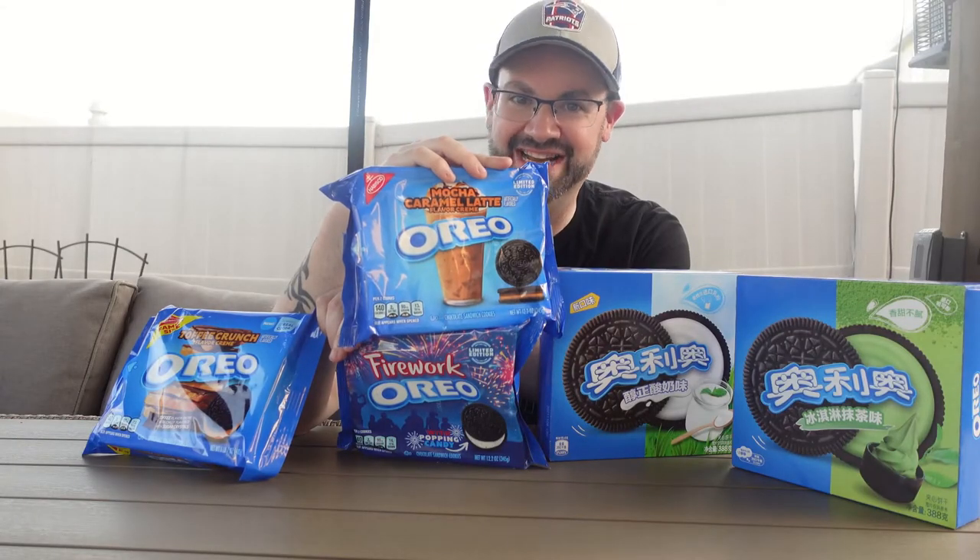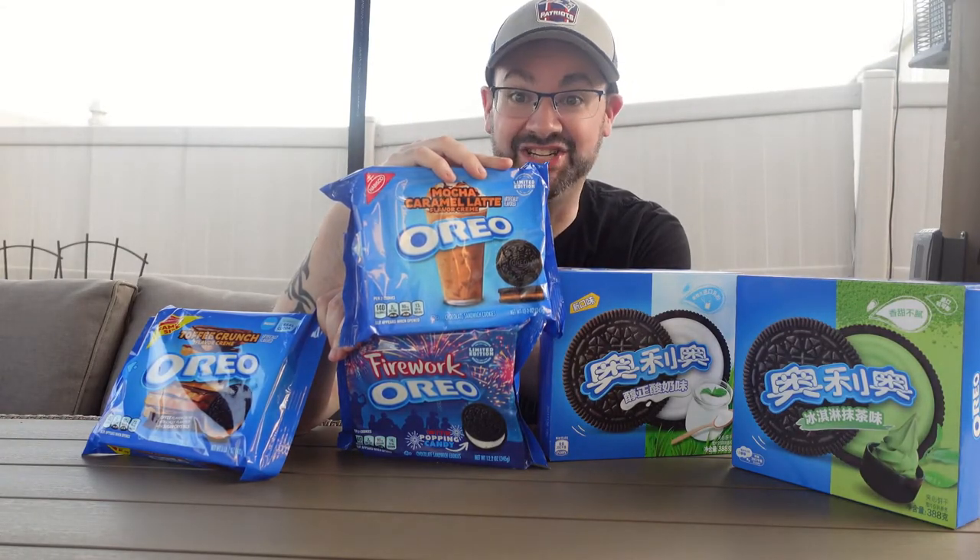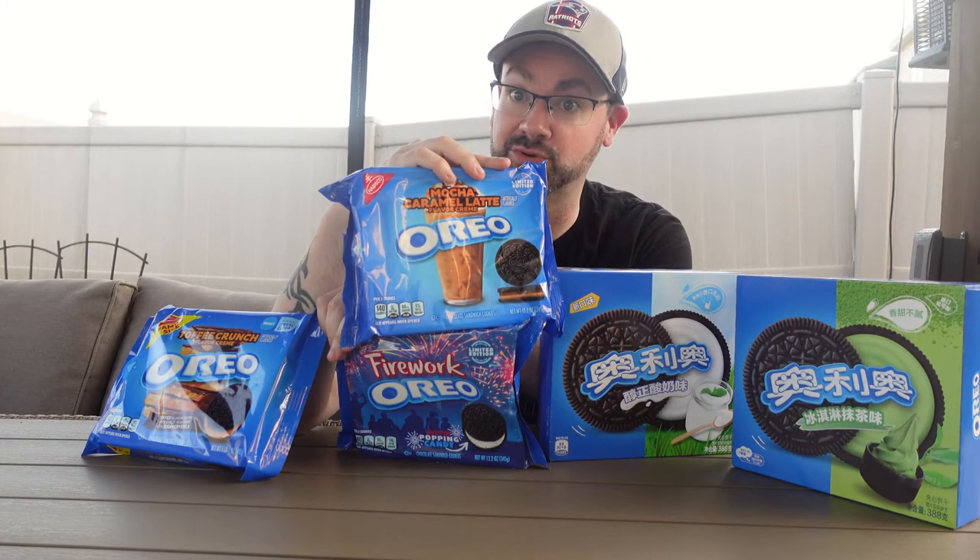Five more boxes of Oreos have crossed my desk, including a couple of imports from Asia. Do Oreos from Asia have the white stuff to knock off even the mightiest red, white and blue entry?